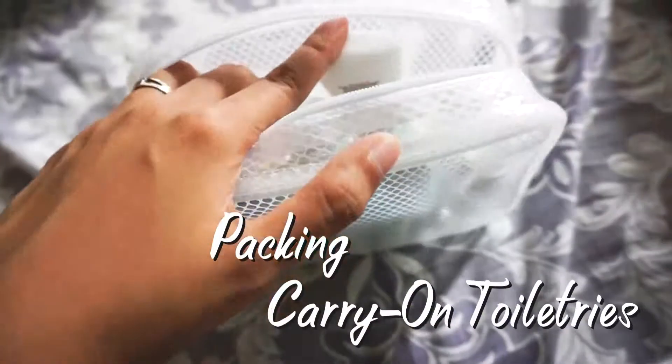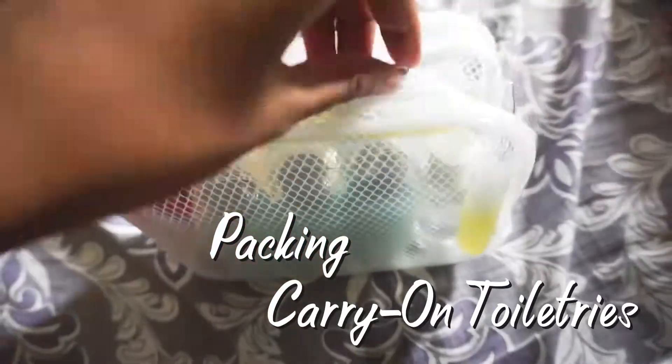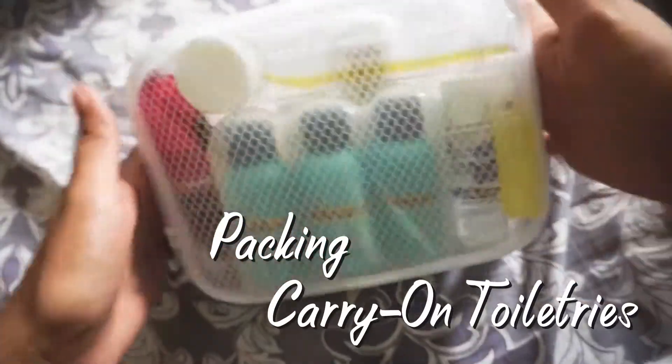Hi guys, I'm Mel and this is my adventure journal. Today, I'll be sharing with you how I pack my toiletry bags for my carry-on. I'll be preparing toiletries for 5 days and 4 nights. Always keep in mind that hindi dapat lumagpas ng 100ml ang dadalhin ninyong liquids.